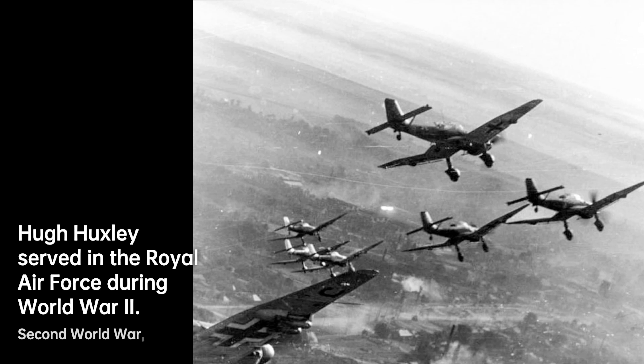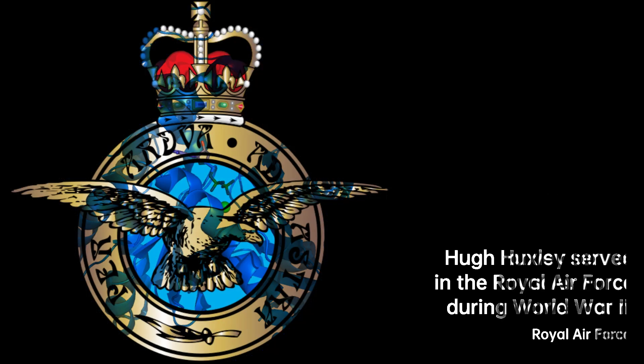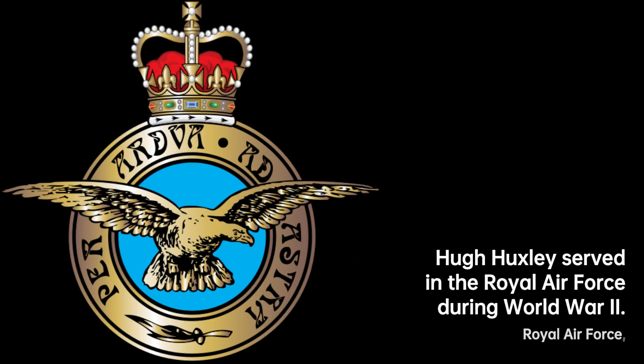With support from the Wellcome Trust, Huxley acquired a new electron microscope, enabling him to make histological sections of unprecedented thinness — only 100 to 150 Ångströms. This innovative contribution, combined with his X-ray diffraction images, allowed him to establish the concept of crossbridges, a crucial step in understanding muscle contraction.